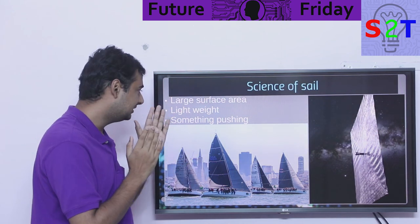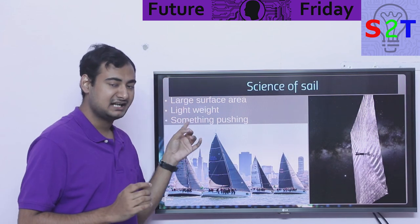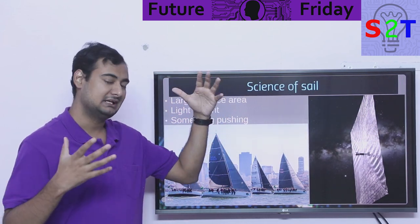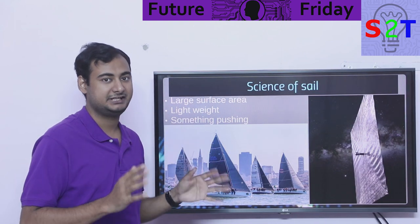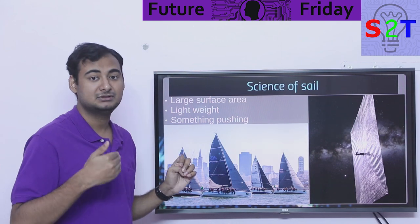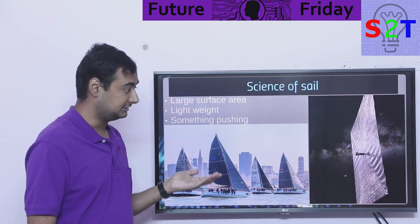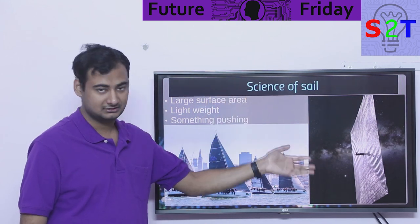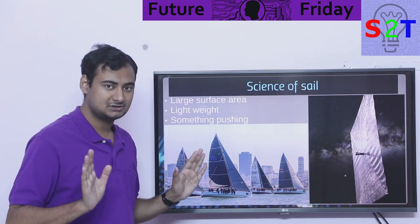The science is very simple: you want a large surface area, as large as possible, and you want to be as lightweight as possible. You cannot have a large surface area and be heavy — you want to be overall as lightweight as possible. And there must be something pushing you: in the case of sailboats it's wind, in the case of solar sail or light sail it's generally photons.